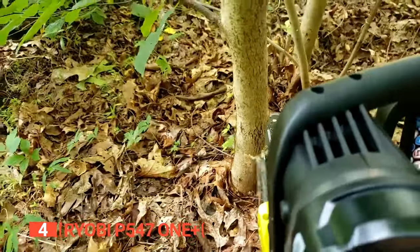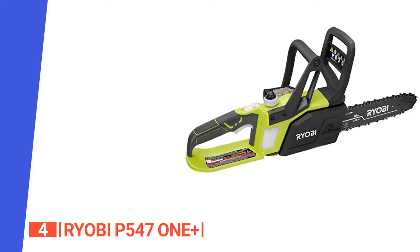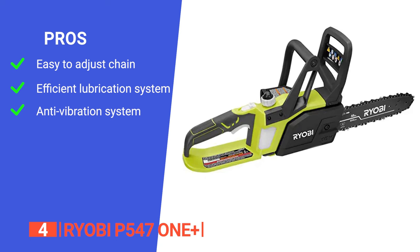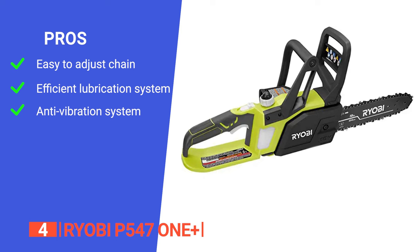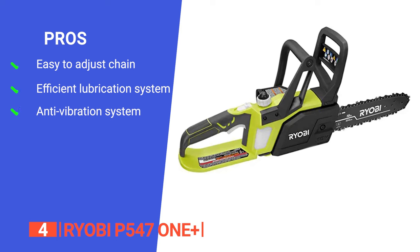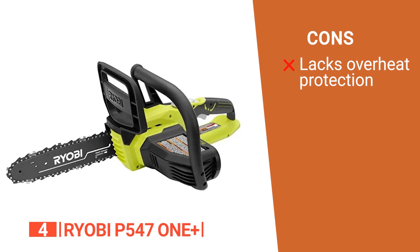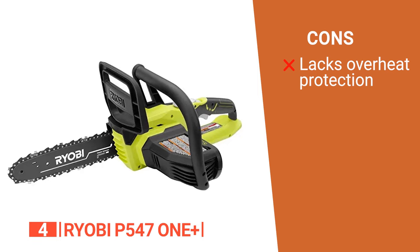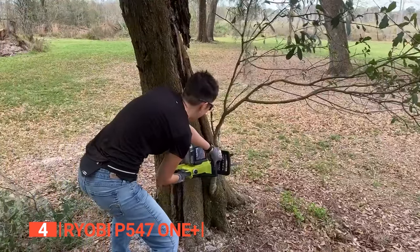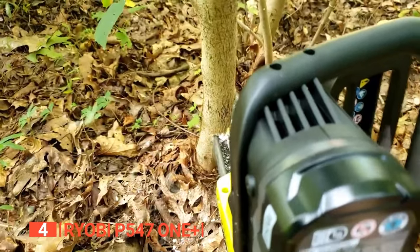Say goodbye to the risks associated with gas-powered chainsaws and opt for safety and convenience instead. Its pros are: its chain tensioning allows you to adjust the chain while working on a cut efficiently; it has a push-button oiler that makes chain lubrication easy and gives it an extended life; and it has an anti-vibration system that increases control and reduces fatigue. However, it doesn't have motor overtemp protection, so if you accidentally overwork it, the brushes can burn out and need replacing. The Ryobi P547 One Plus is the ideal solution for homeowners needing an easy-to-use portable tree trimmer that cuts up to two times faster than its predecessor.